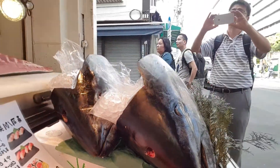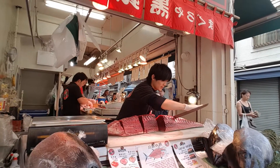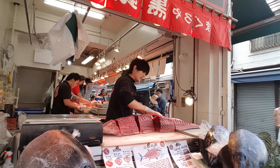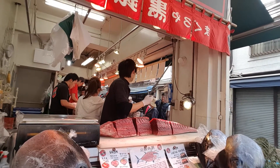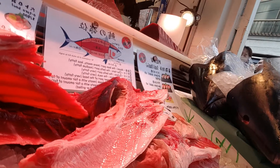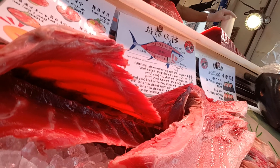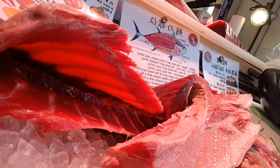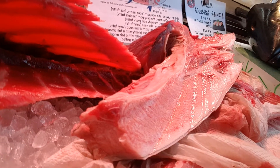It's good for animal welfare and also good for meat quality. Here you can see the most premium cut — that's the belly area. It's full of marbling, or fat.